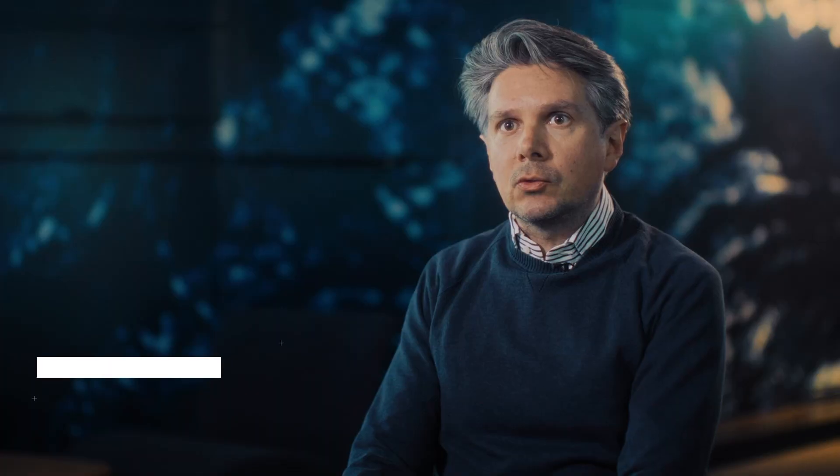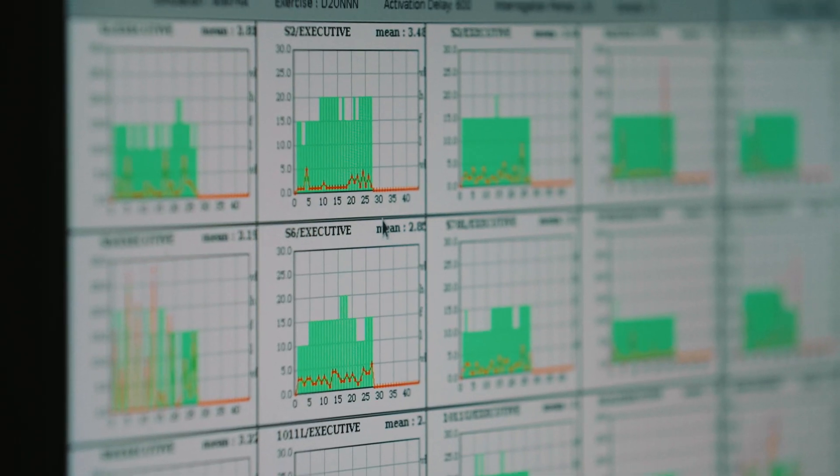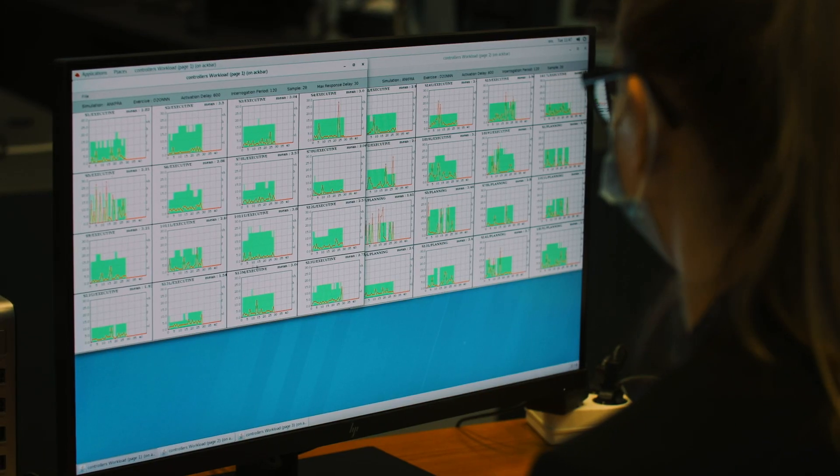We simulated different traffic conditions within free route airspace and assessed how the different conditions have an impact on, for instance, controllers' workload and situational awareness.